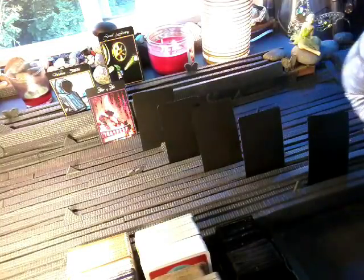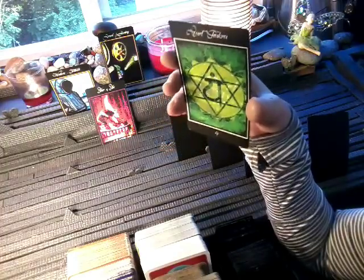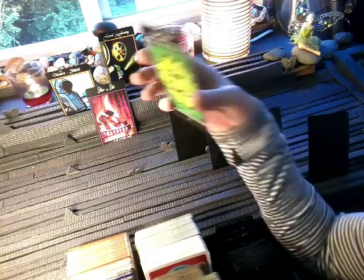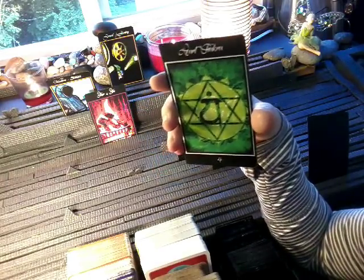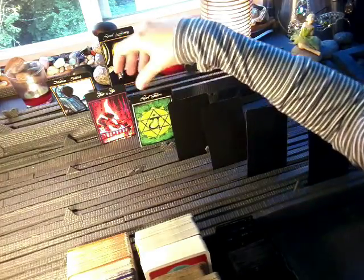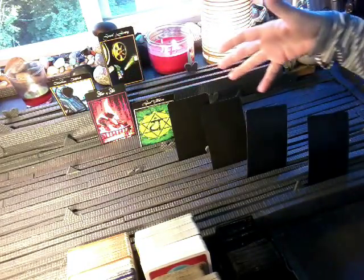What does he want the feminine to know? Heart Chakra again. In the extended reading, the heart chakra showed up in the past position for the final outcome. He wants the feminine to know that the love he feels for her is pure and unconditional — it's just love. There was so much love coming from the twin flame reading on the masculine side, and we see those exact same cards coming through. Beautiful.